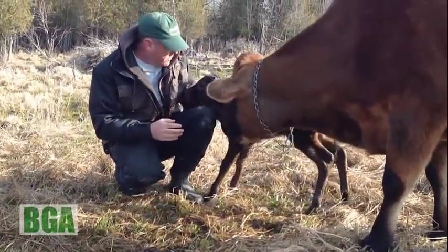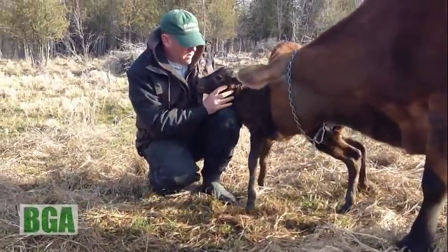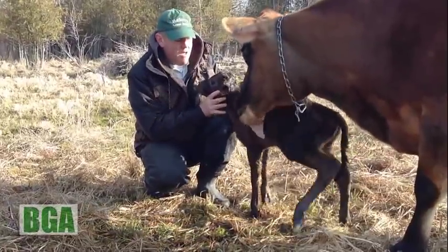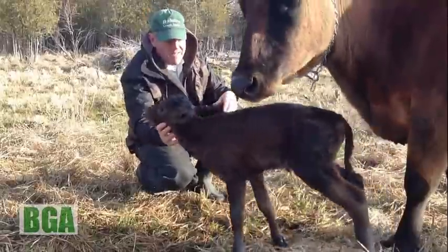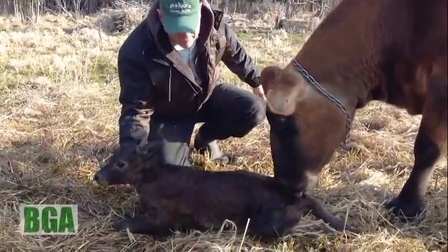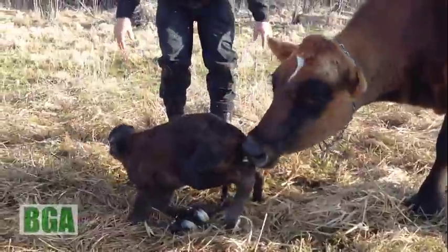They don't want to compete for your mom's affections here. But I'm not going to lick you. There we go.